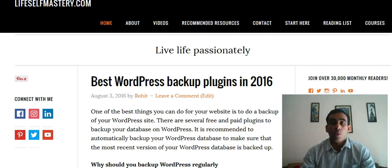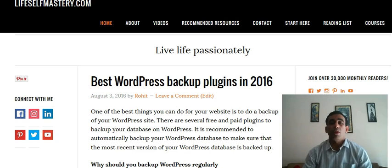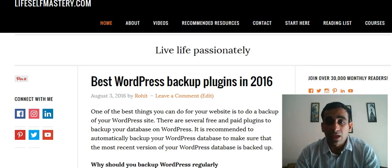You need to have a remote and reliable place where you can update and backup your database. Today I'm going to talk about which are the most popular plugins for backing up your database.